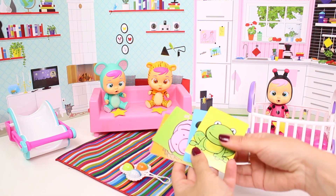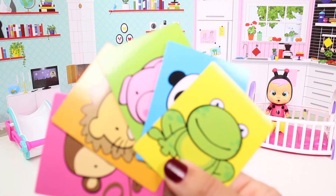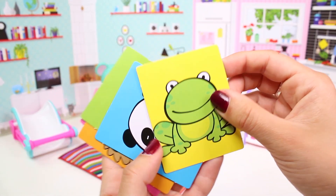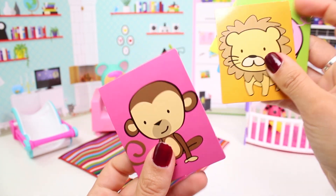Check it out, I've brought an amazing game for us to play! It's about guessing the animals! I will describe each picture to you, and then you have to guess the animal, okay? That sounds fun, doesn't it?